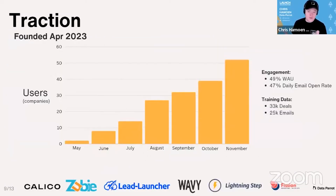I founded this company seven months ago in April. My co-founder and CTO joined in June. We've been incrementally releasing alpha versions, adding users, and iterating. We have 49% weekly active users with 47% opening those daily emails. We also have over 35,000 deals and 25,000 emails for training.